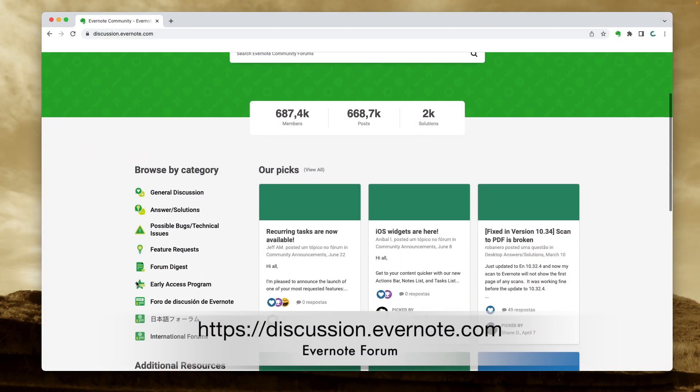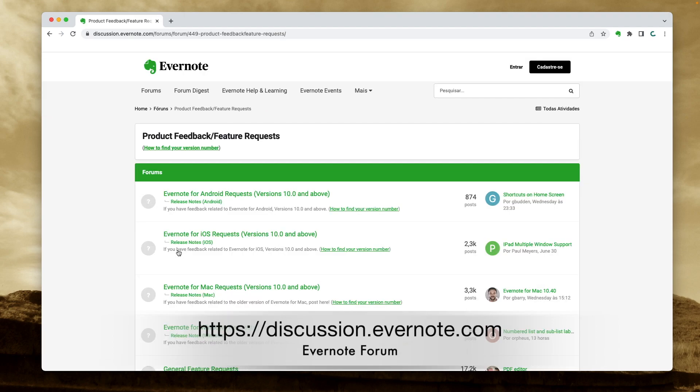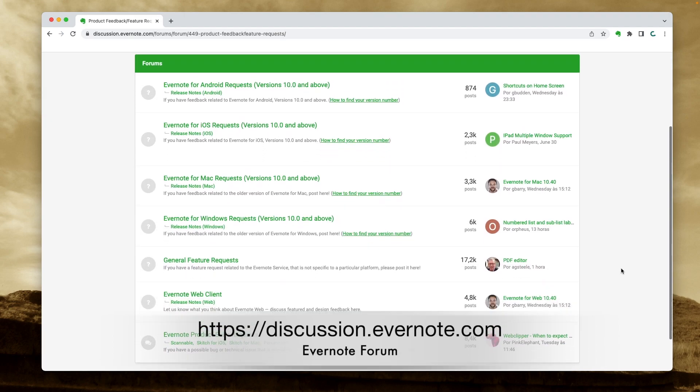I'm definitely sharing this with Evernote on the official forum. By the way, it's the best place to learn — all the experts are there to suggest new features. If you are an enthusiast like me, I think you'll like the forum. Give it a try.